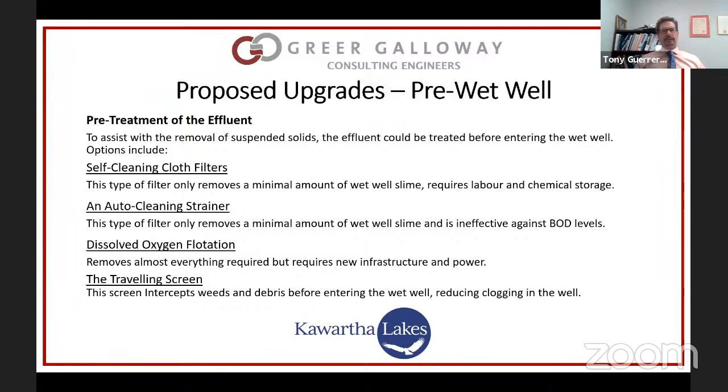We also looked at a traveling screen, likely operated in conjunction with the DAF system. The DAF removes the smaller bits and the traveling screen would replace the large fixed screens currently in place that clog constantly. The existing fixed screens are heavy — you need a small crane or lifting device to remove them, requiring several people, over an open tank — not a pleasant job, and they frequently clog. We looked at all those devices and will talk about the preferred system.